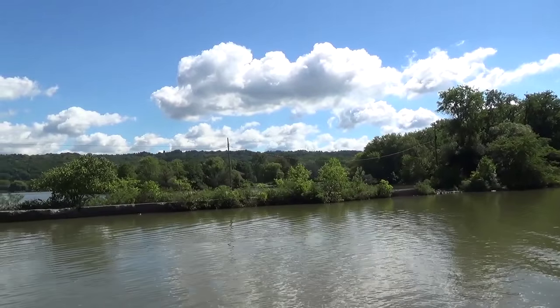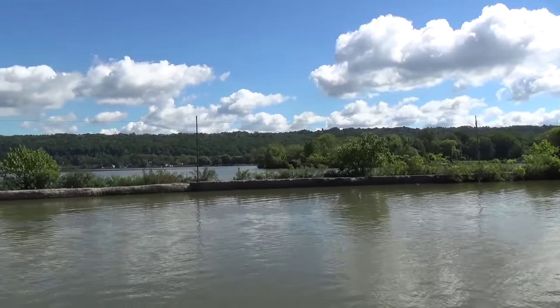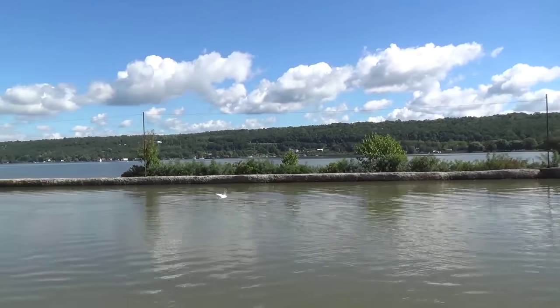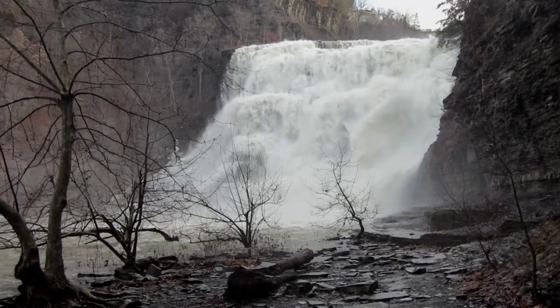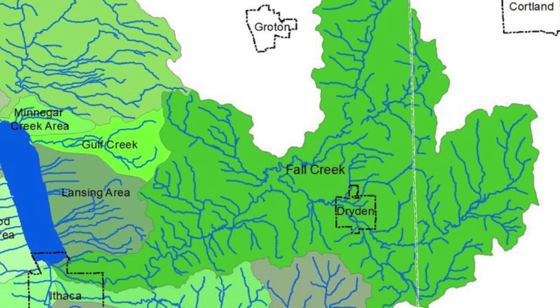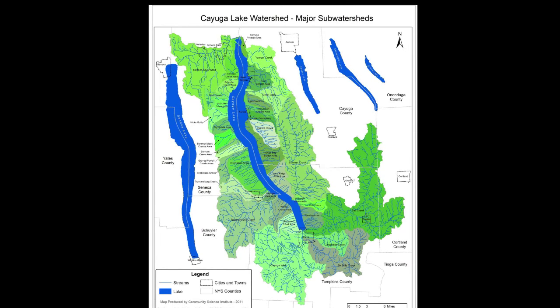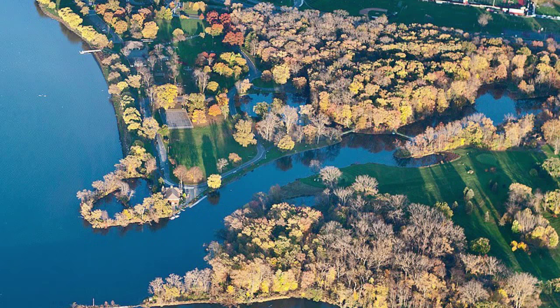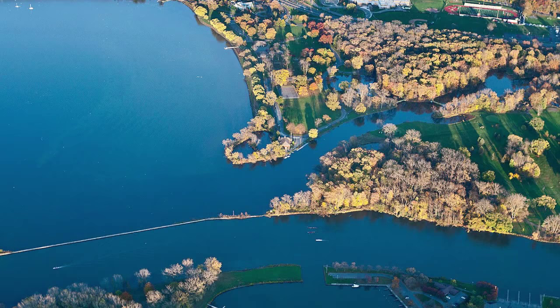Where Cayuga Inlet enters Cayuga Lake, there is a long wall on the right that separates the mouth of Cayuga Inlet from the mouth of Fall Creek. The wall was built more than a century ago to prevent silt from Fall Creek from filling in Cayuga Inlet, a navigable waterway. Fall Creek is the stream that flows over Ithaca Falls. Its watershed is 140 square miles, making it the largest tributary of Cayuga Lake, whose entire watershed is 785 square miles. One quarter of the water that enters Cayuga Lake via its tributaries comes from Fall Creek. Combined with the one quarter from Cayuga Inlet, half the water from streams entering Cayuga Lake enters right here in Ithaca.